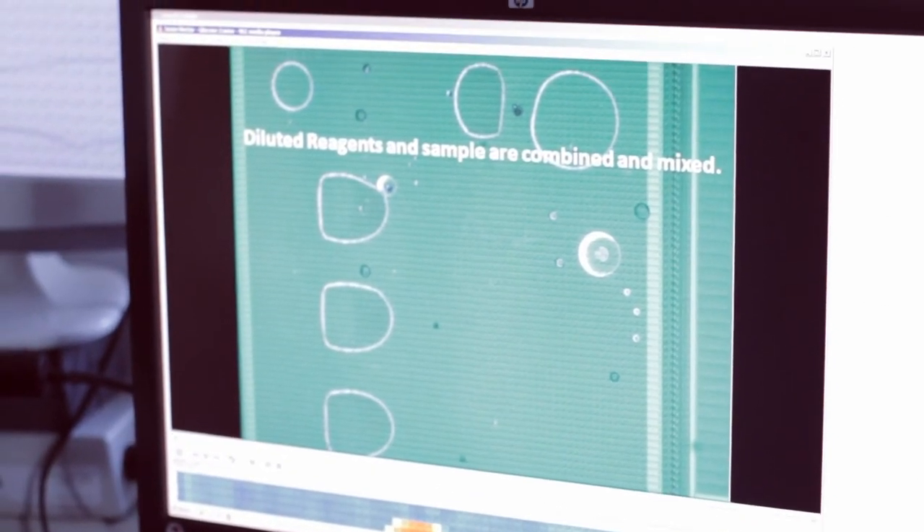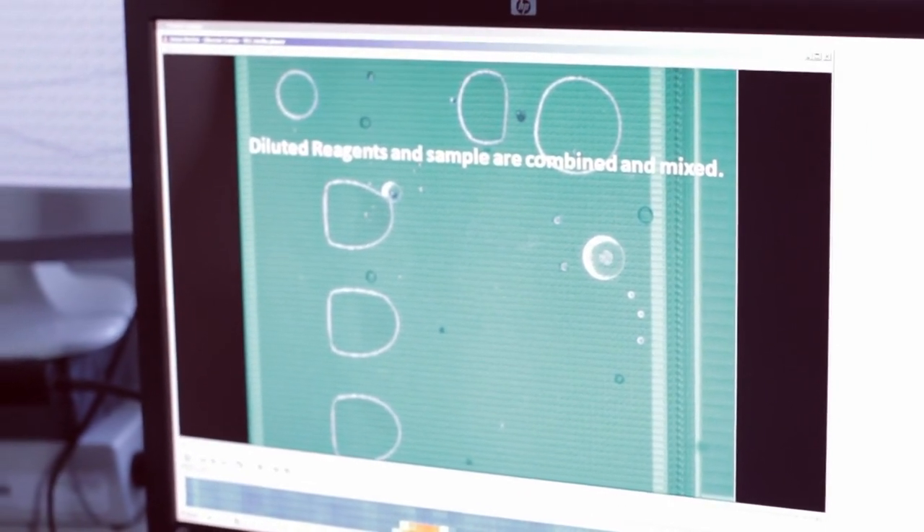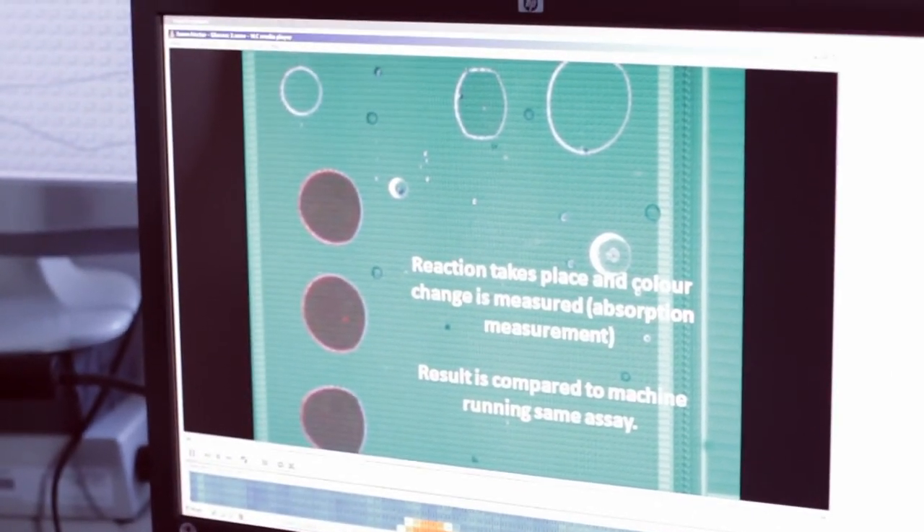We think this is revolutionary new technology, and it could also be used in a number of other applications, such as detecting infection in hospital, detecting viruses, drug discovery, and possibly many other things. We think in the future it could transform and revolutionise healthcare. Maybe in five to ten years, you'll see this technology yourself when you go to the doctors. One day, our hope is that this great new technology will help to save lives.